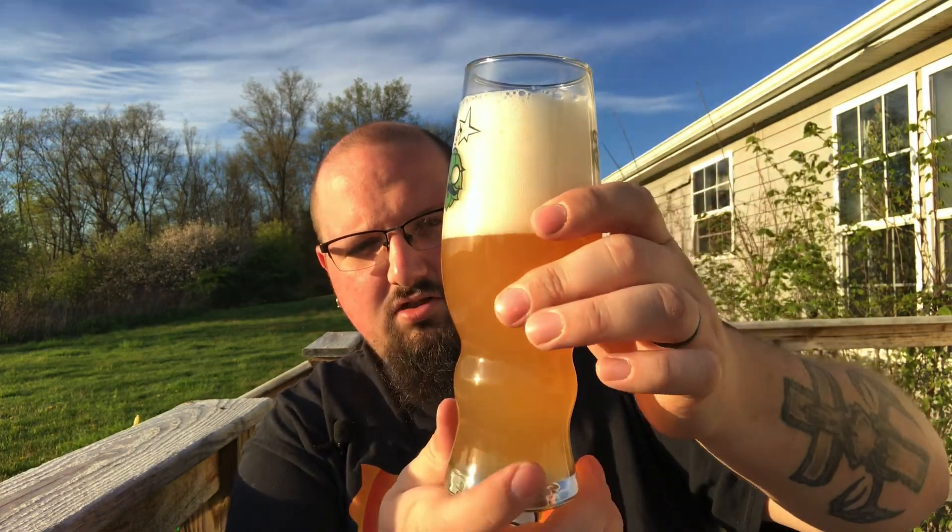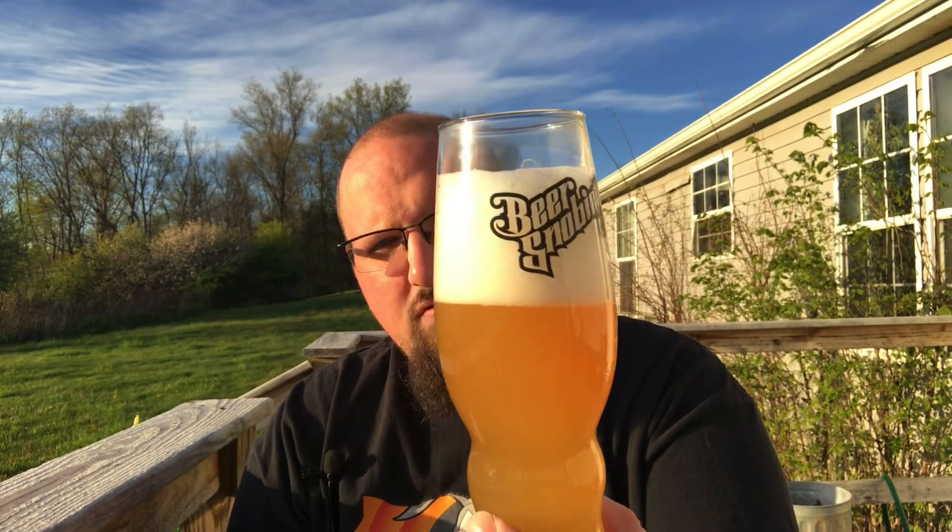It does have some floaties in it, but like I said, six months. It's still got a good haze going and a good color — almost like a light orange juice, more like a mango, cantaloupe kind of a look. It does have an off-white, thick white head, about three and a half fingers worth. Beautiful looking.